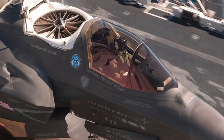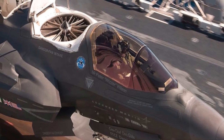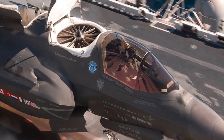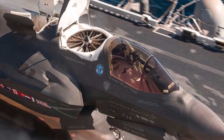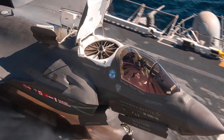Apart from the United States, the primary customer and financial backer, the United Kingdom, Italy, the Netherlands, Canada, Turkey, Australia, Norway, and Denmark are also part of the program. Many other nations like Japan and Israel are also deploying the fighter.